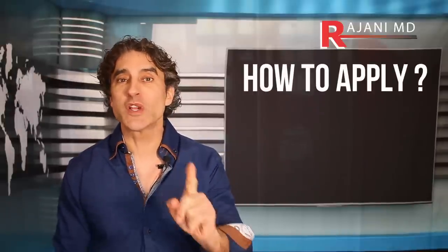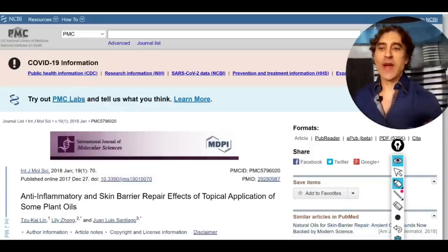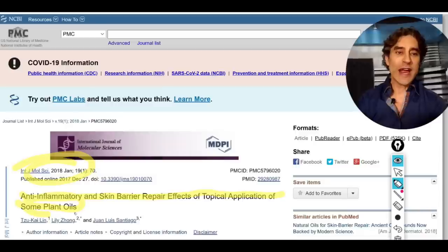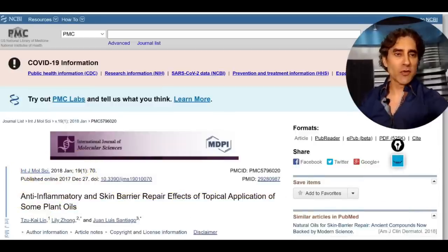I did want to show you this study I came across. This is the article I looked at going down this rabbit hole — it's from 2018: 'Anti-inflammatory Skin Barrier Repair Effect of Topical Application of Some Plant Oils.' It's a great article, and there's a lot here that I think we can extrapolate into several videos we probably need to do on it. They talk about plant oils.